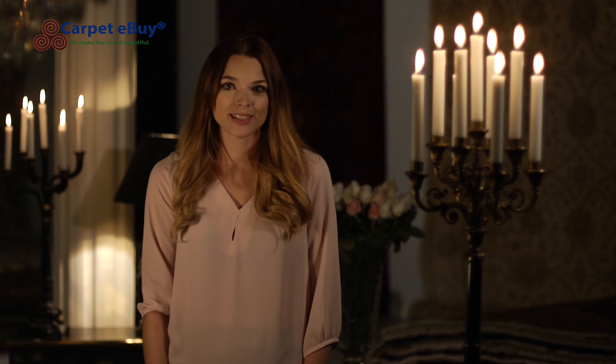Welcome to Kapa Ibai. My name is Kate and I would like to take you on a journey to Hamadan and show you the culture and how the carpets are produced there.